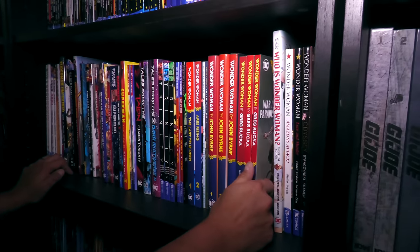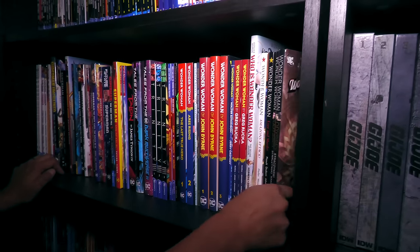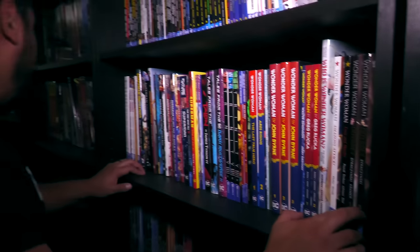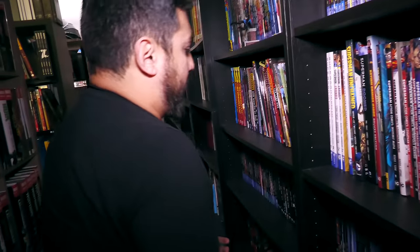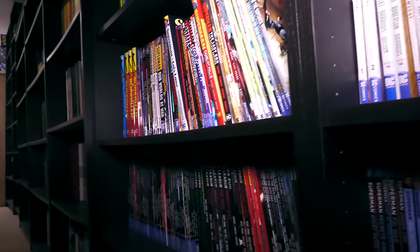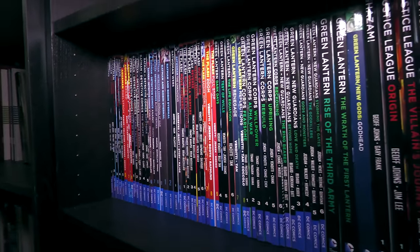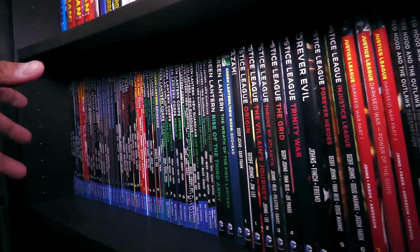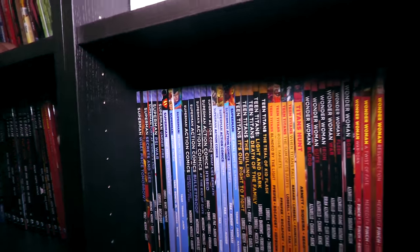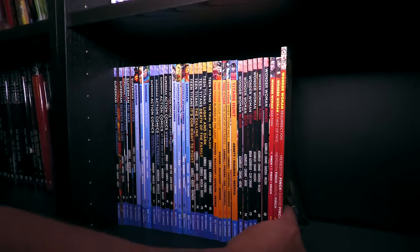We do have the Greg Rucka stuff collected in Deluxe Edition from the Rebirth era. And Wonder Woman by Straczynski — then of course he ended up leaving the book. And then the New 52 era over here, some of it in Omnibus format and then most of it collected in trade paperback. Alphabetical order again, from Aquaman to Batman — I think that's the Detective Comics stuff. And then Justice League, Red Hood, Red Hood and the Outlaws, Superman, Teen Titans, and then more Wonder Woman.